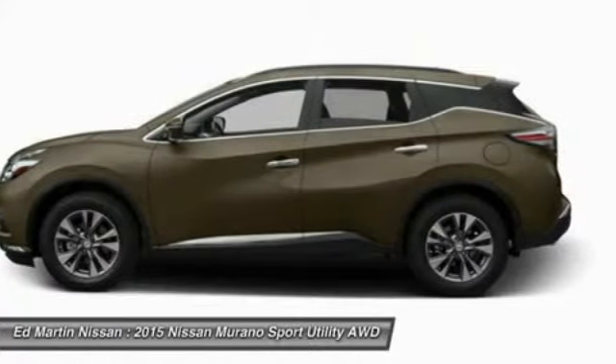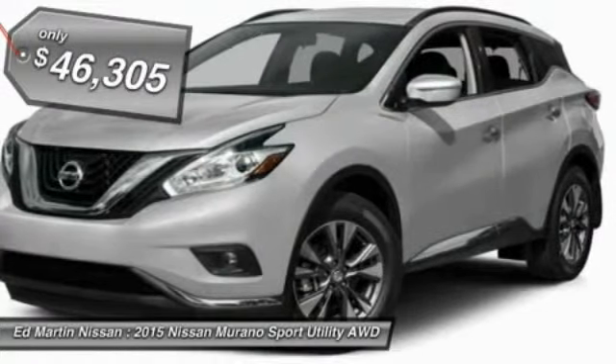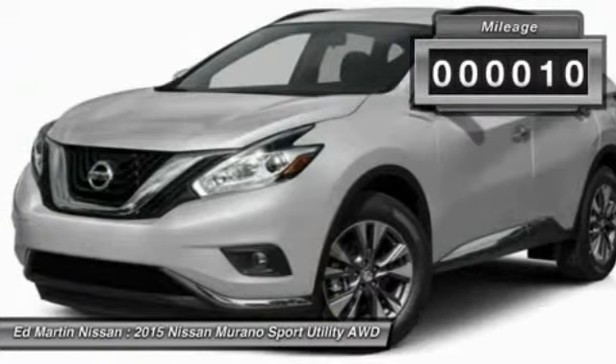Great fuel economy and a powerful V6 engine combined to deliver a refined driving experience, and is priced below $50,000. This vehicle has less than 100 miles.